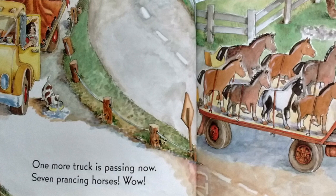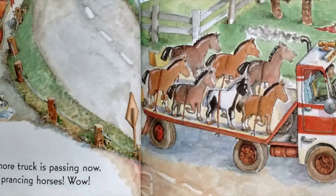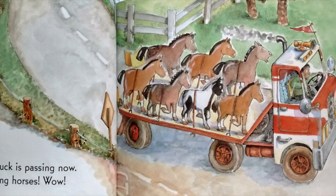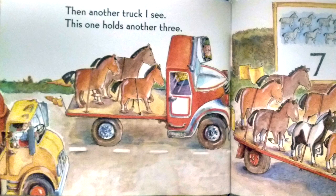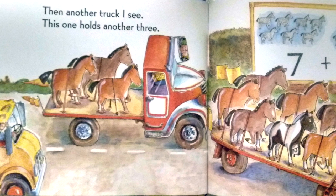One more truck is passing now. Seven prancing horses. Wow! Then another truck I see. This one holds another three.